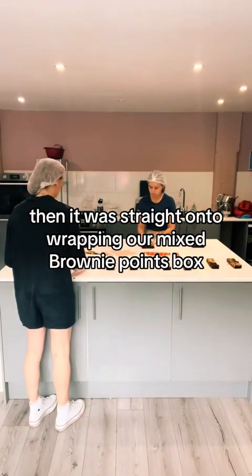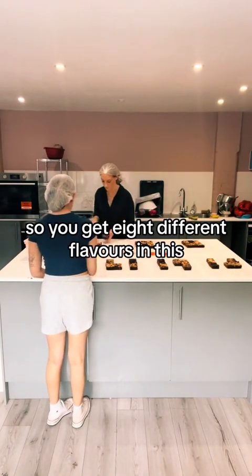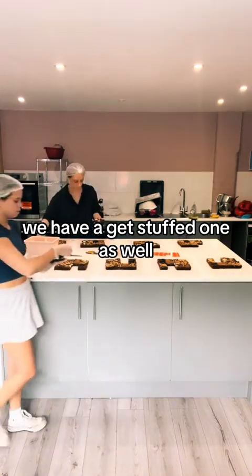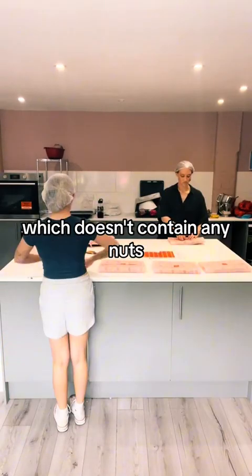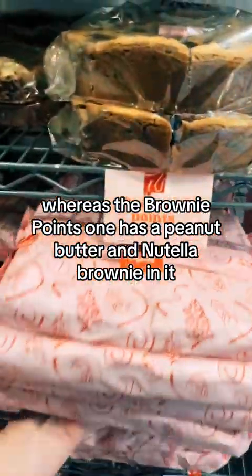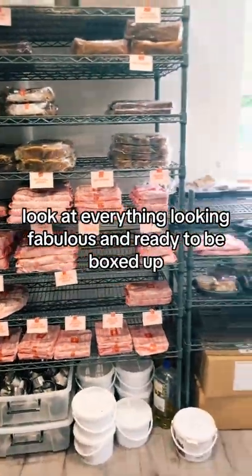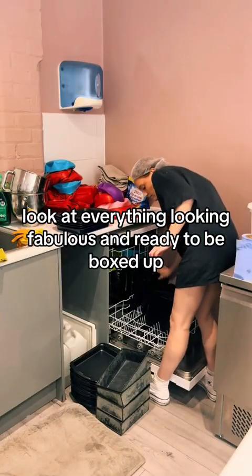Then it was straight on to wrapping our mixed brownie points box. You get eight different flavours in this. We have a 'get stuffed' one as well which doesn't contain any nuts, whereas the brownie points one has a peanut butter and Nutella brownie in it. And they go on the shelf — look at everything, looking fabulous and ready to be boxed up.